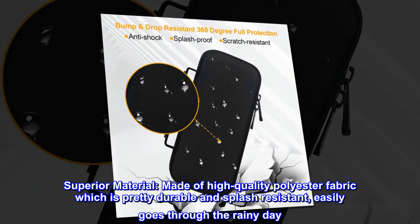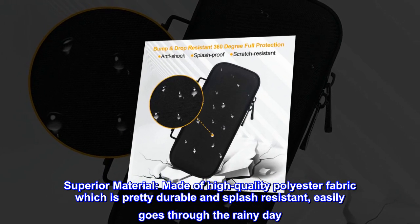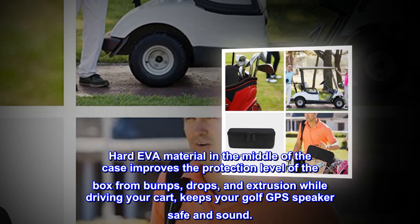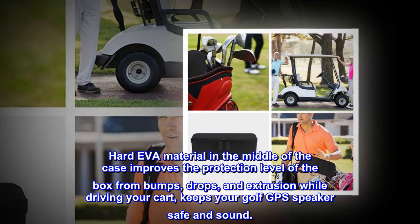Superior material. Made of high-quality polyester fabric which is pretty durable and splash-resistant, easily goes through the rainy day. Hard EVA material in the middle of the case improves the protection level of the box from bumps, drops, and extrusion while driving your cart, keeping your Golf GPS speaker safe and sound.